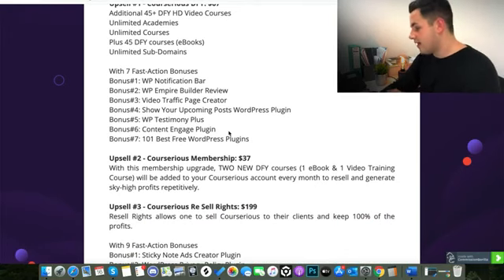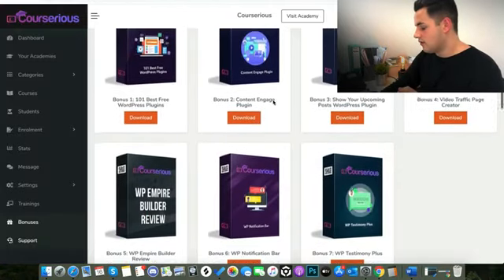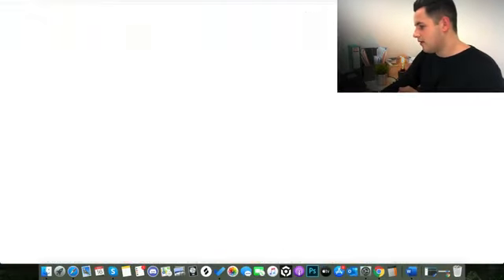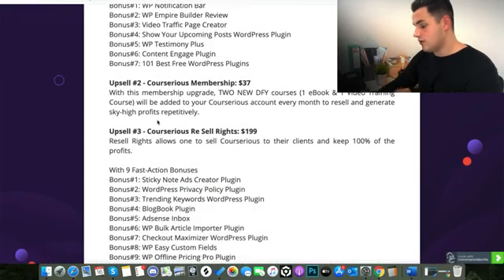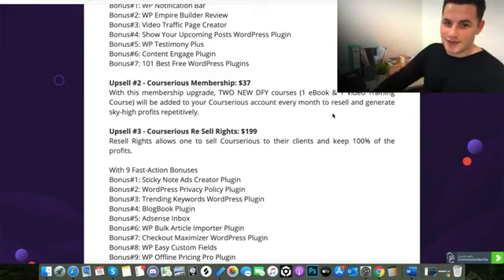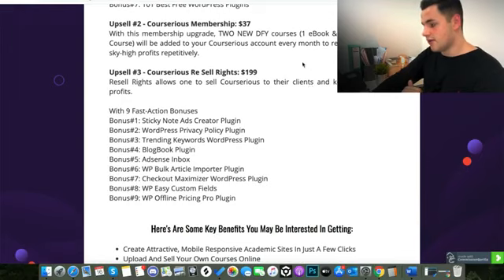You also get seven fast action bonuses — those are the WordPress plugin bonuses I showed you inside the learning area. With upsell number two, you get Courserius Membership for $37. With this upgrade you get two new done-for-you HD video courses every single month, and they're given to you with reseller rights — you can rebrand these and sell them as completely your own content. If anyone knows how expensive it is to launch a product online, you can see the value in this.